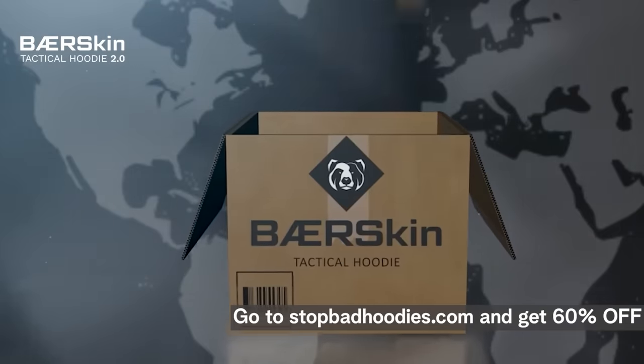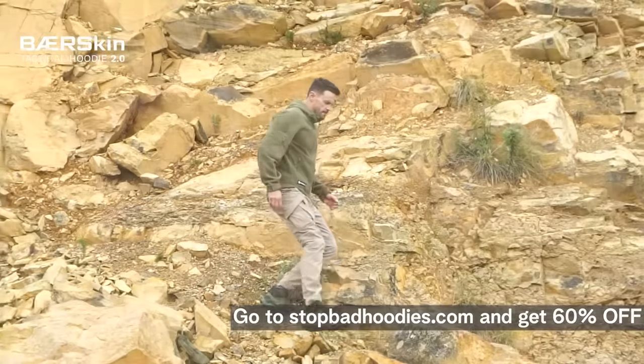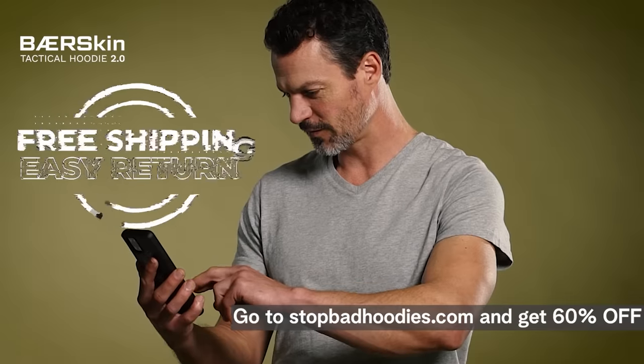Once you place that order, we'll ship it to your door for free. Our goal is to give you the perfect hoodie, so if you're not happy with your fit, we have a super easy returns process.